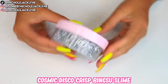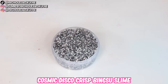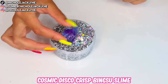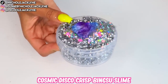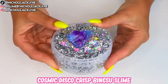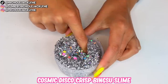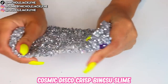This next slime is called Cosmic Disco Crisp — it's a bingsu slime. It comes with a really cool little crystal and some beautiful add-ins: little stars and glitters, so pretty. The crystal looks so gorgeous. It has a really nice scent — I can't put my finger on it but it's so nice. And it's so crunchy — I love a good bingsu crunch. That is the only sound I want to hear.